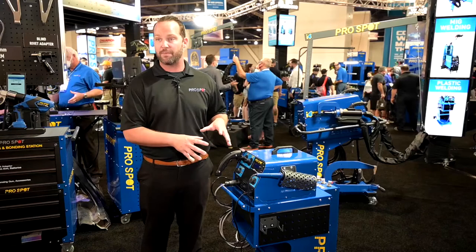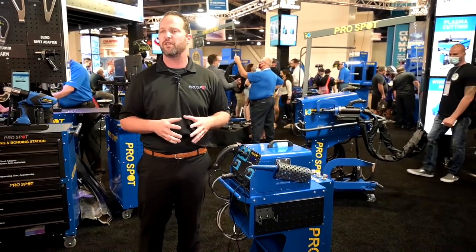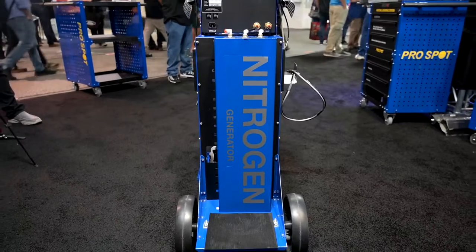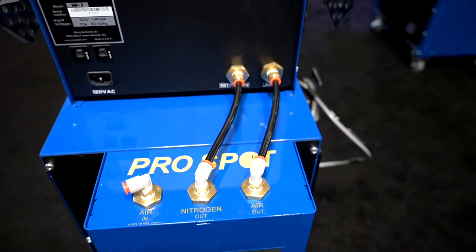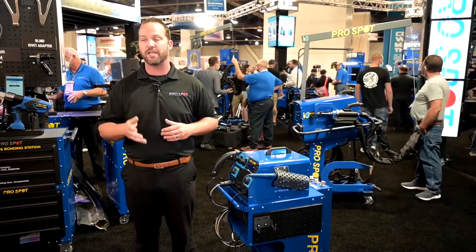We have now upped the game a little bit. We have added the nitrogen generator, which gives the customer the ability to not have to worry about a gas bottle or worry about filling up a tank. They are good to go. You plug in air, and you have 9,000 hours of continuous use of pure nitrogen to give you the best possible results in your shop without having to worry about filling up a gas bottle.